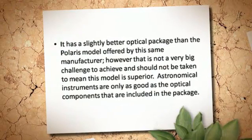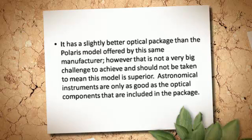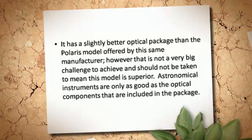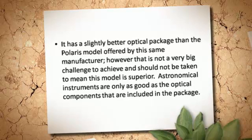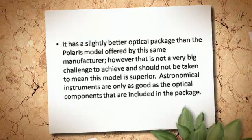It has a slightly better optical package than the Polaris model offered by this same manufacturer; however, that is not a very big challenge to achieve and should not be taken to mean this model is superior. Astronomical instruments are only as good as the optical components that are included in the package.